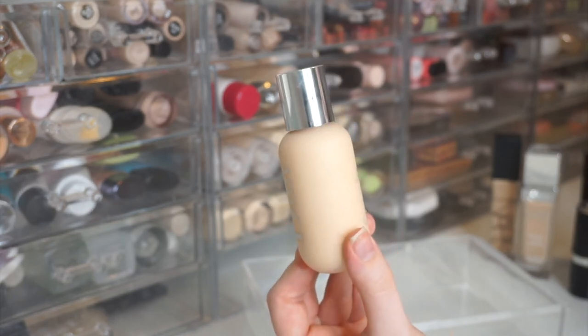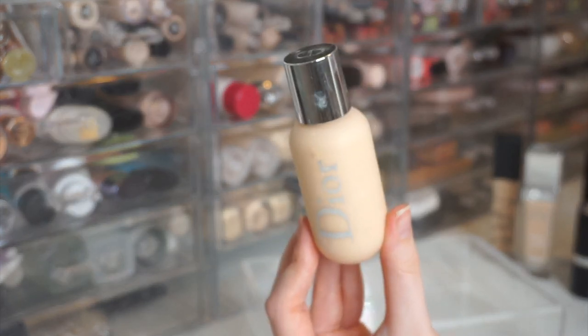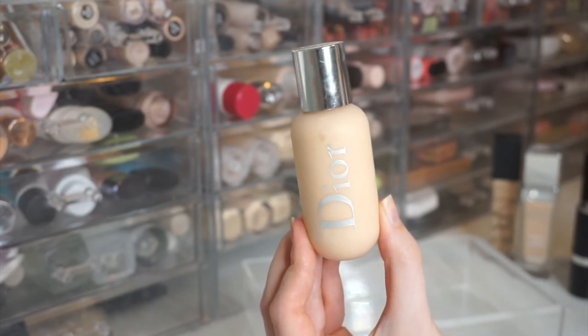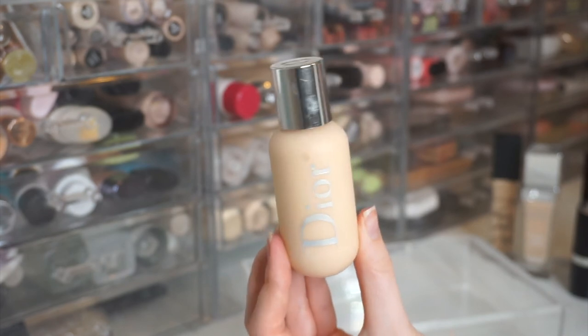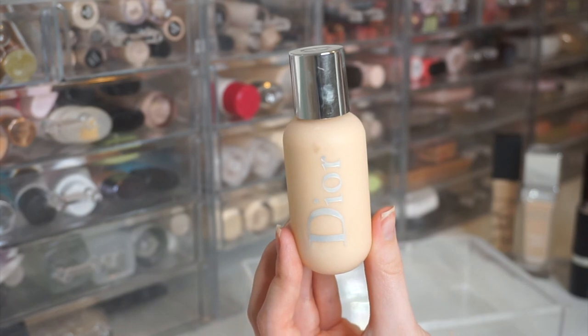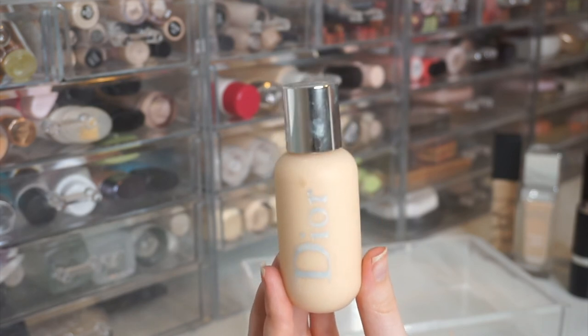The last foundation is the Dior Backstage Face and Body Foundation in 0N — super liquidy, similar to the MAC Face and Body. The closest comparison in my collection is The Ordinary Serum Foundation, though this has a tiny bit more coverage. I love using it for lighter coverage days; it looks beautiful on my skin. I'd recommend it if you're looking for a nice lightweight foundation.